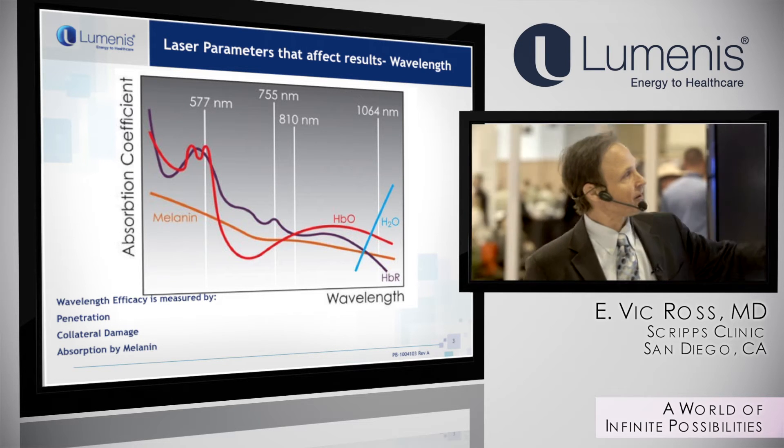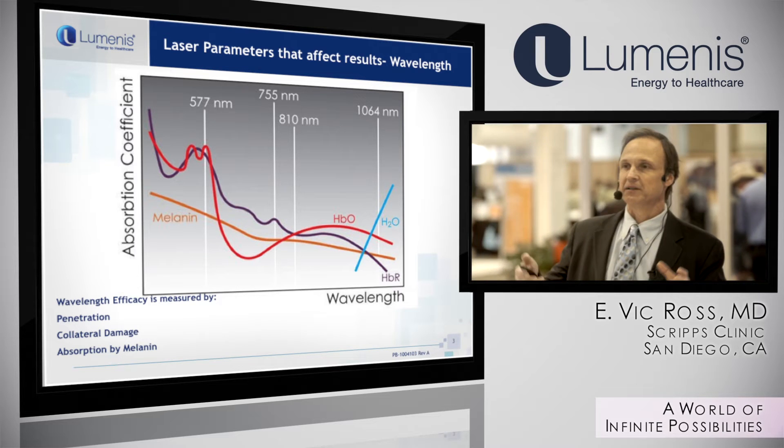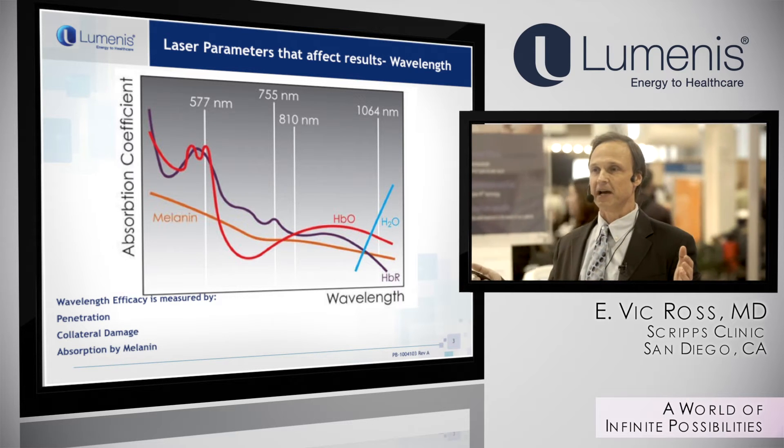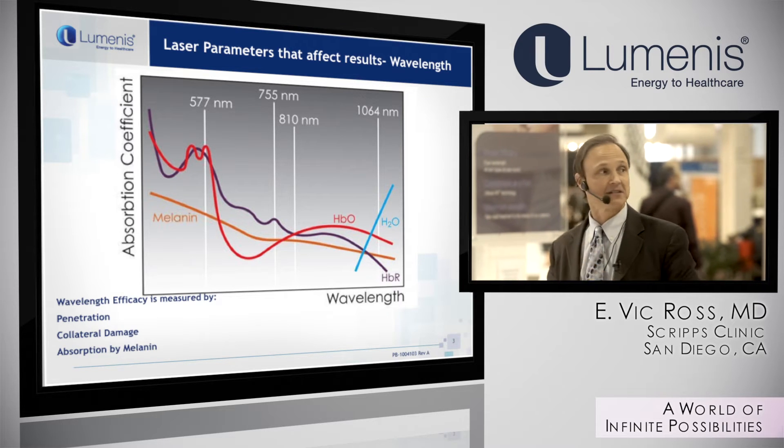The two wavelengths we're going to talk about today are 810 nanometers and 1064. That will allow you to treat a broad range of skin types from 1 through 5, and more importantly, a broad range of hair thicknesses and hair types.